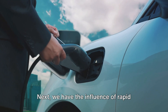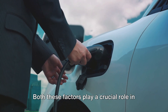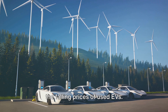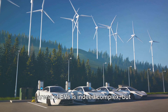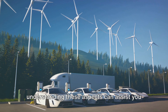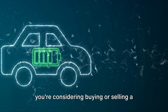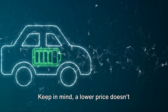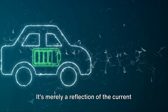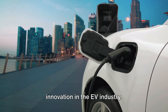Rapid technological advancement and the increased production of new models both play a crucial role in the falling prices of used EVs. The arena of EVs is indeed complex, but understanding these aspects can assist you in making an informed decision, whether you're considering buying or selling a used EV. Keep in mind, a lower price doesn't necessarily point to a lack of quality — it's merely a reflection of the current state of the market and the swift pace of innovation in the EV industry.